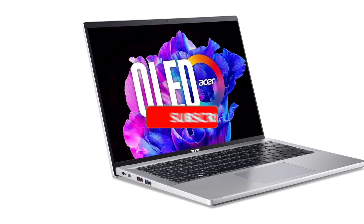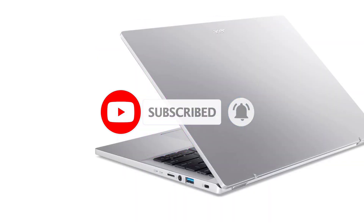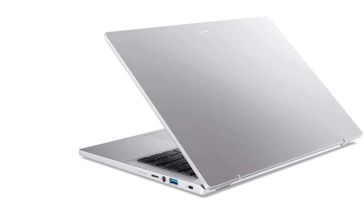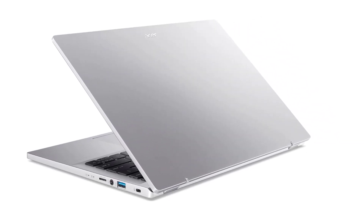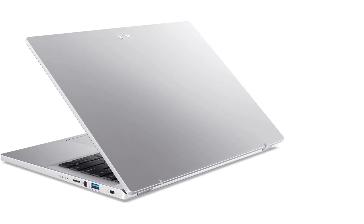It proves to be an ideal choice for college and university students in search of a lightweight yet effective computing companion. For students navigating campus life, the Acer Swift Go 14 proves to be an enticing choice. With its blend of swift performance, premium display, and versatile port selection, it caters perfectly to both lecture-hall necessities and dorm room setups.